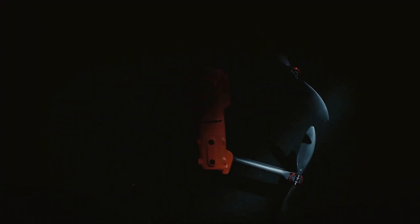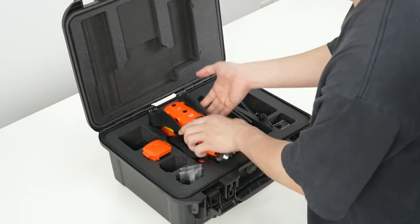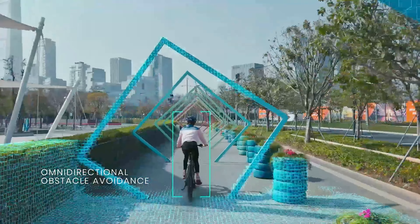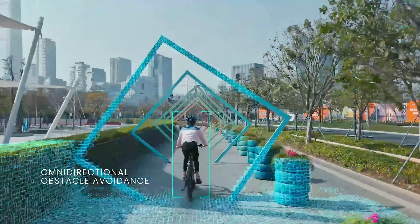The Autel Robotics EVO2 Pro V3. This feature-rich drone offers a 6K camera with a large CMOS sensor, ideal for capturing detailed data. It also boasts a long flight time and omnidirectional obstacle avoidance for autonomous flight. Plus, Autel's user-friendly software makes data collection and post-processing a breeze.